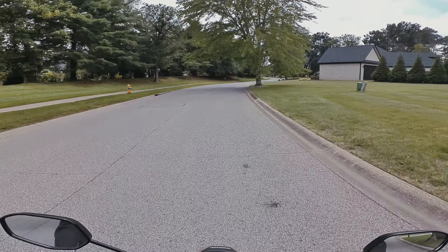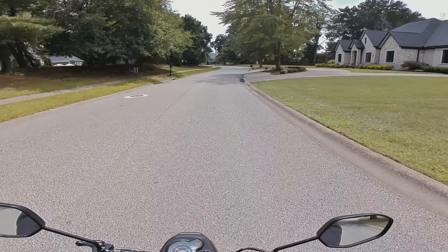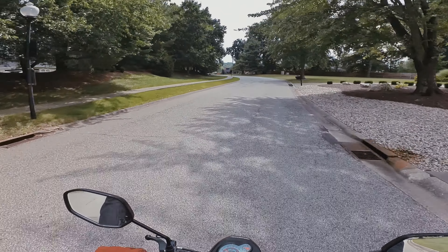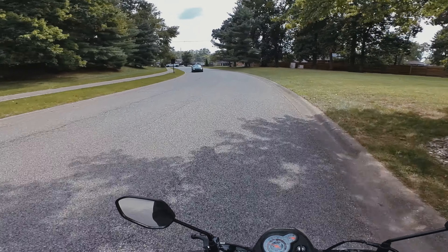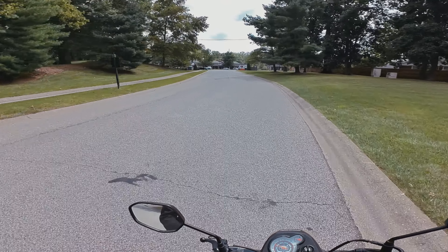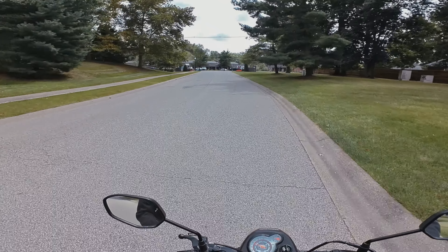I'm not doing a ton of driving out on the main road on US 42 just because it's a high speed limit — it would just probably be a lot of wind noise. And I don't like having to, if I can avoid it, ride this thing with the throttle pinned to full throttle the entire time I'm riding. It's kind of nerve-wracking. Tall trees over here.